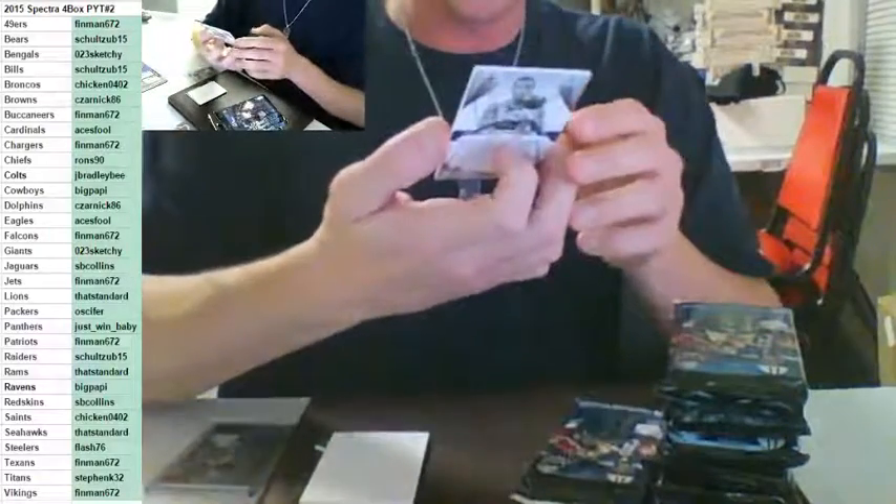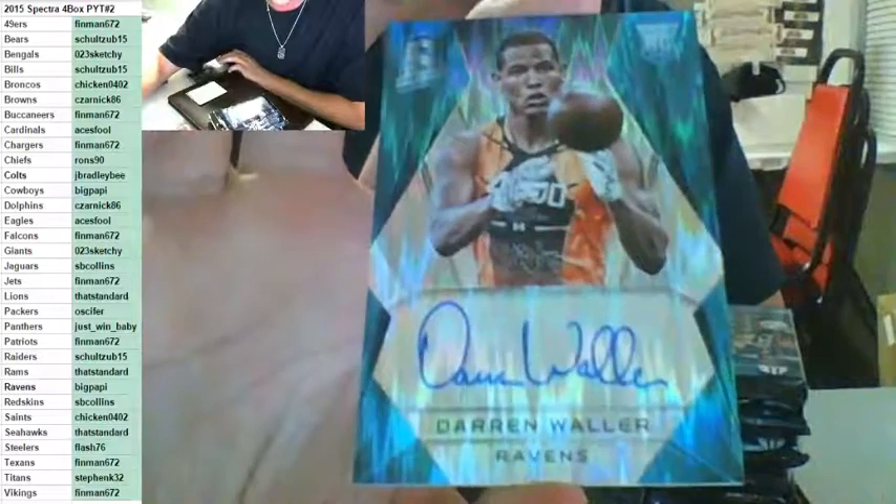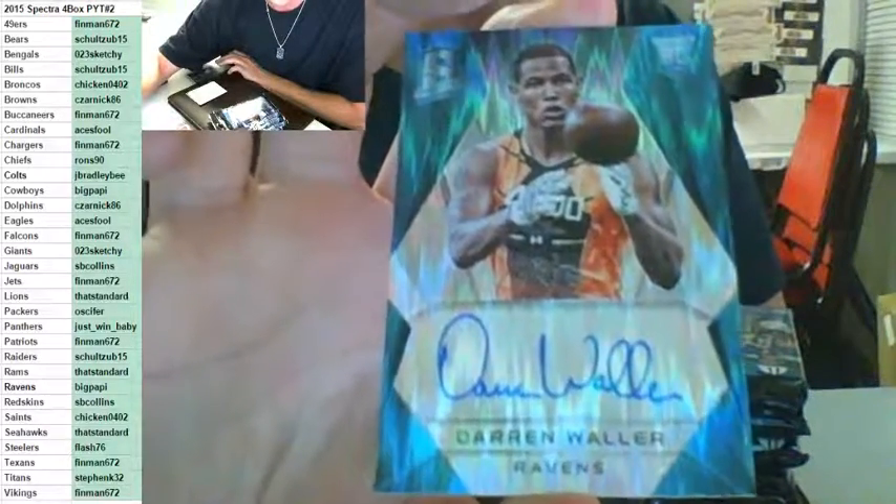Number to 50 — rookie auto for the Baltimore Ravens. Darren Waller, 08 of 50, for the Ravens, going out to Big Poppy. Nice break, Poppy.